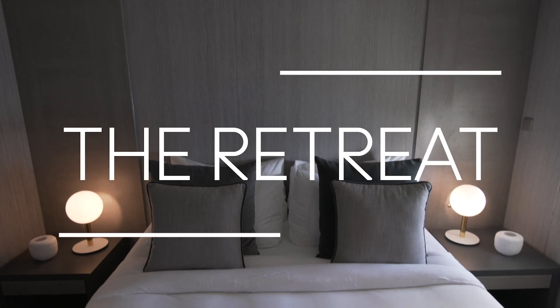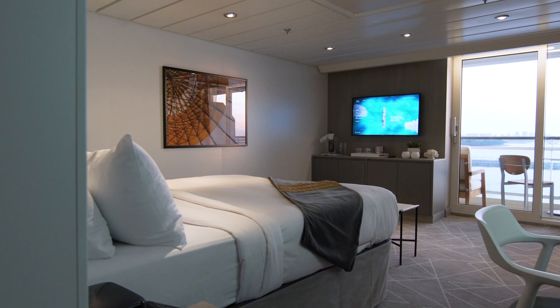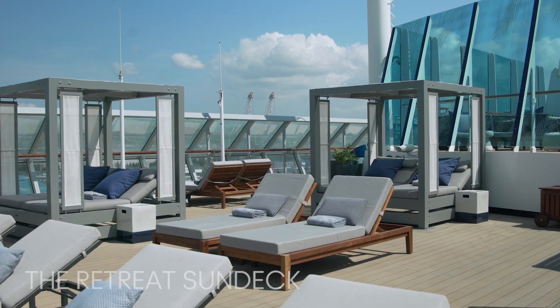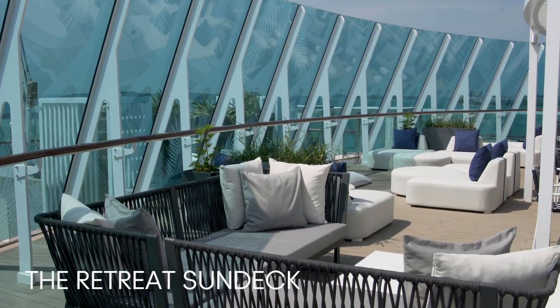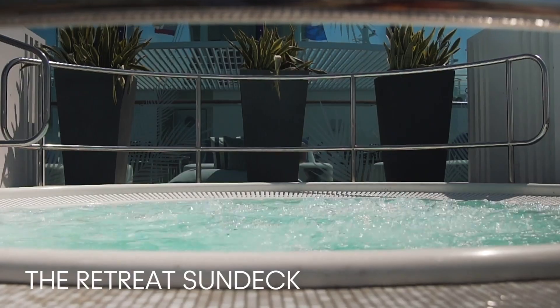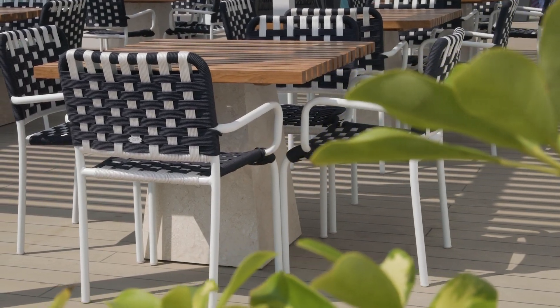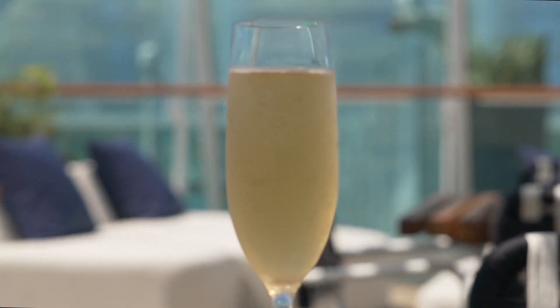Enjoy an extraordinary vacation at the Retreat, our luxury vacation experience with a spectacular array of suites. Unwind at the Retreat Sun Deck, an alfresco lounge with unrivaled views of the ocean, stylish furniture, and an indulgent hot tub. Our team of dedicated attendants will make sure all your needs are met, so you can simply sit back and sip a refreshing cocktail.